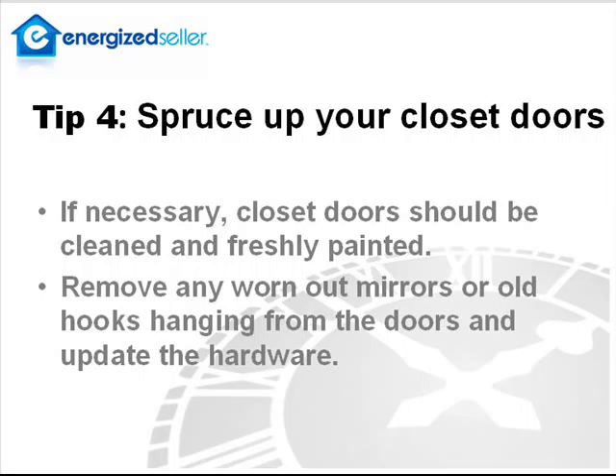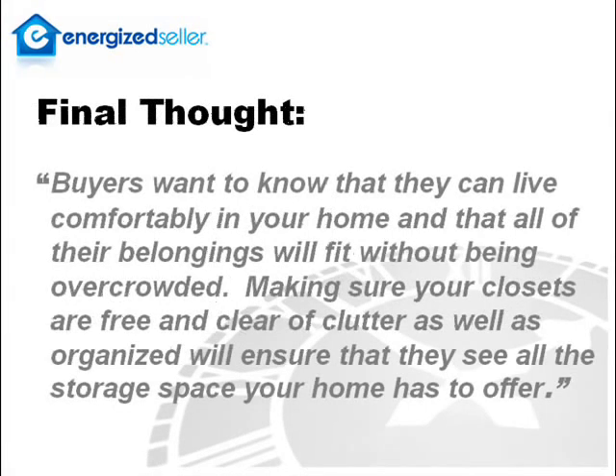Amanda, how about a final thought? Sure. Buyers want to know that they can live comfortably in your home and that all of your belongings will fit without being overcrowded. Making sure your closets are free and clear of clutter as well as organized will ensure that they see all the storage space your home has to offer.